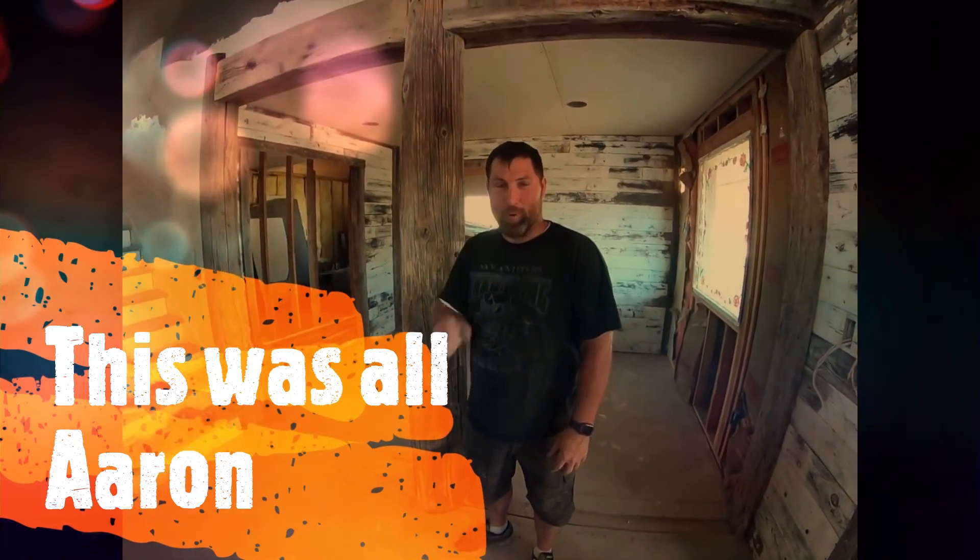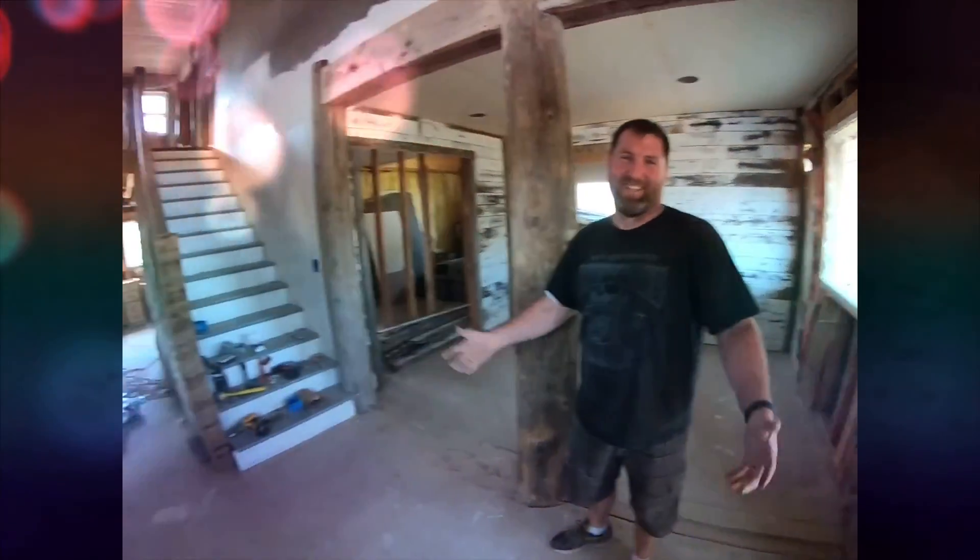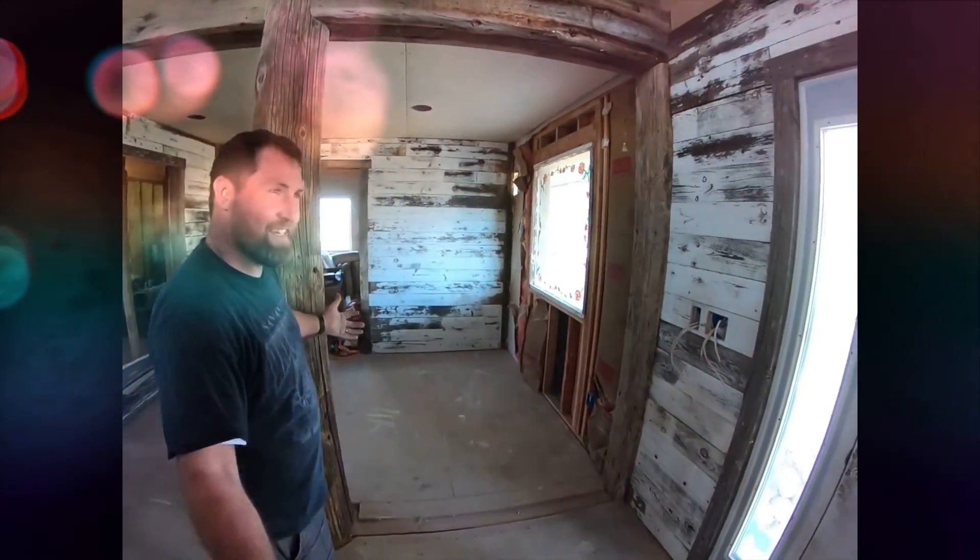I'm glad that Roland decided to come back to work. There he is. If it wasn't for him, we wouldn't have this.